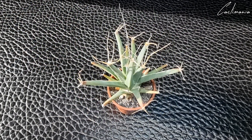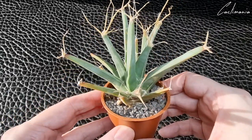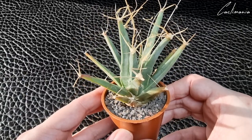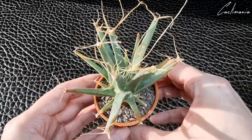Then there's Leuchtenbergia principis — a very cool plant. Not many people know this cactus is closely related to Ferocactus, and you can actually cross-pollinate those two to produce something called a Ferrobergia.